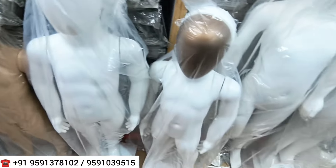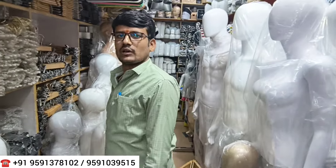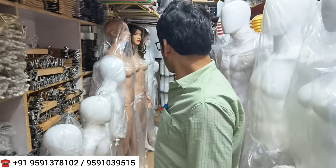If you want to know the starting price: for kids' items it starts at around 1,500 rupees and can go up to 10,000 rupees depending on the mannequin type. There are many mannequin varieties available.